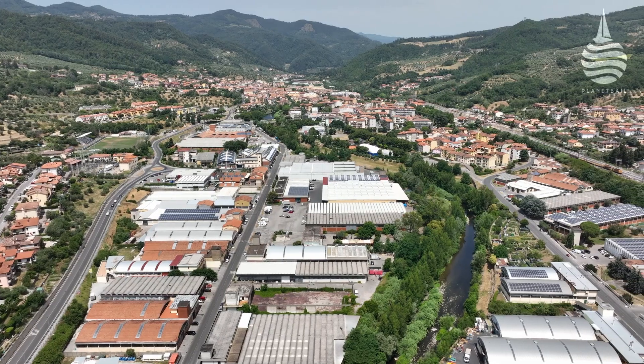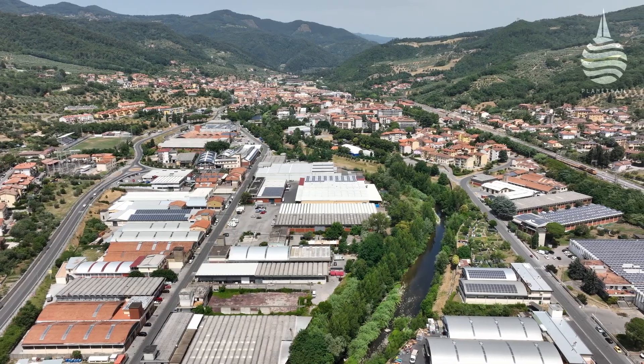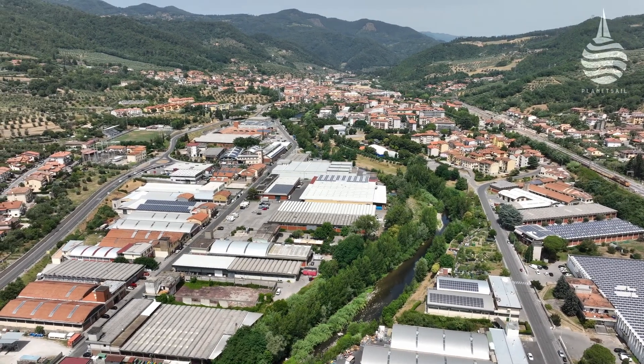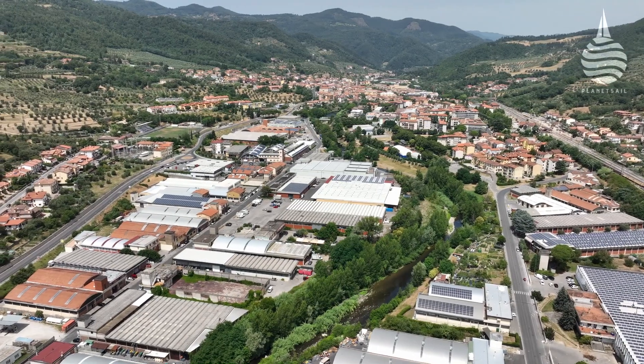They say Prato here in Tuscany is the Manchester of Italy. For hundreds of years this area has been Italy's textile centre. There are around 7,000 businesses based around fashion here. The locals call it the Silicon Valley of textiles — a valley where the River Bisenzio provided both the power and the water required for this industry when it was starting up.